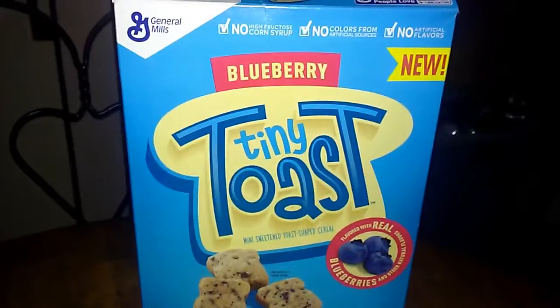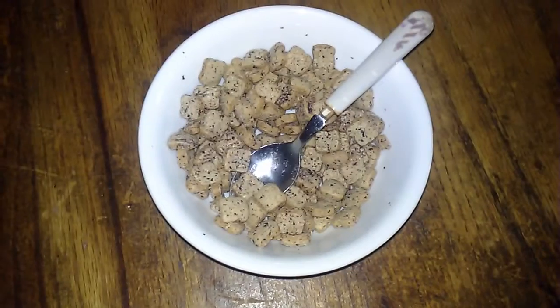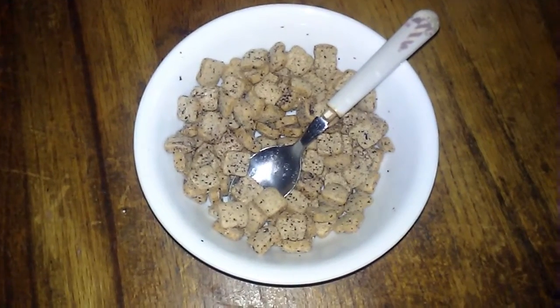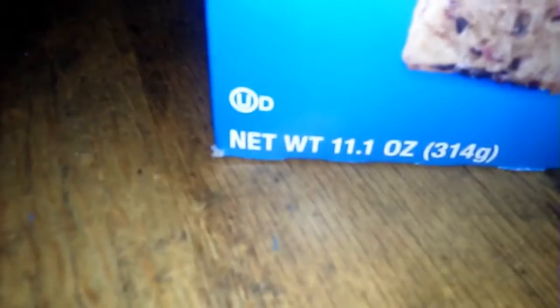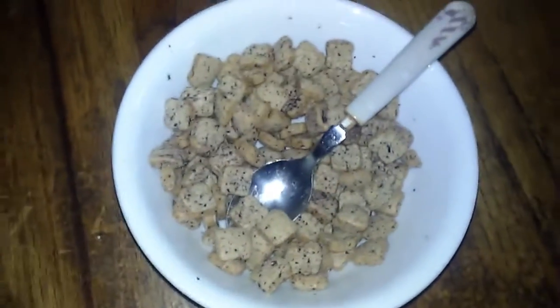Tiny Toast Cereal. Today's review is of the Blueberry Flavor for Tiny Toast Cereal by General Mills. We got this cereal yesterday and my family and I have just been plowing through it. It's that good. And also you only get 11.1 ounces per box, but whatever. This is the Blueberry Flavor — let's test it out.